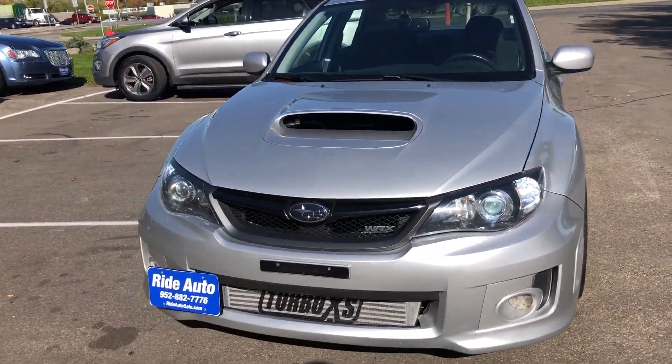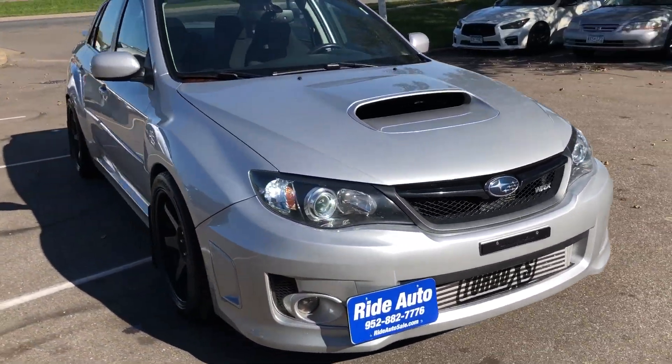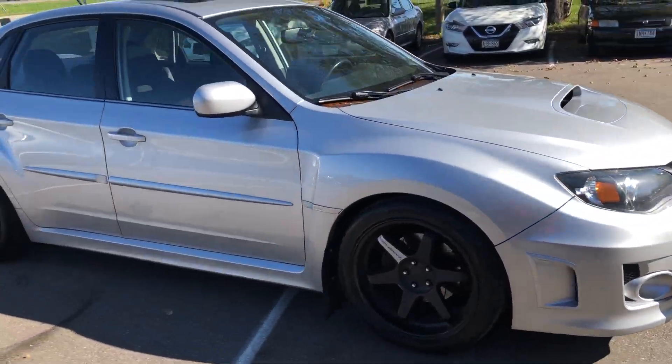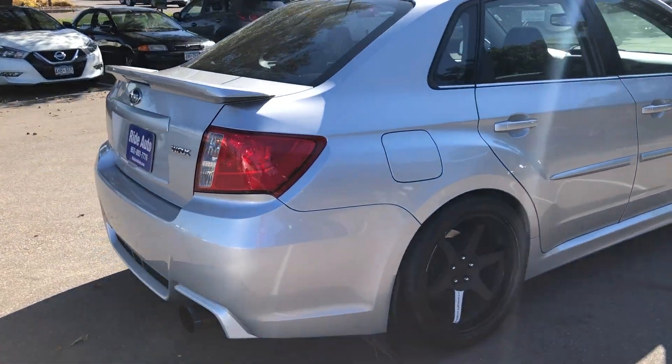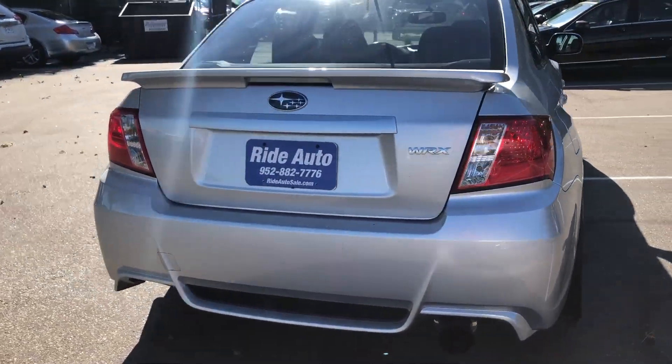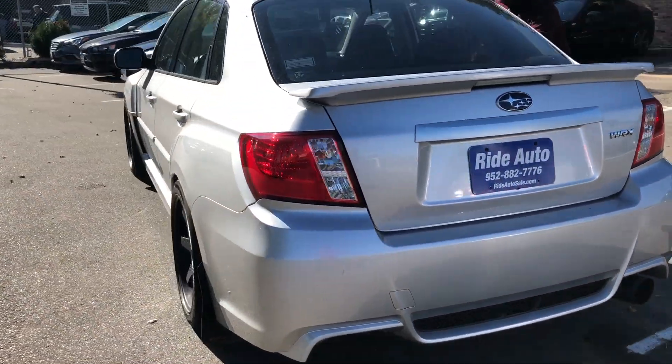Hello, welcome to Ride Auto. We're pleased to bring you this 2011 Subaru Impreza WRX. This is a four-door sedan. It's got the symmetrical all-wheel drive. It's a 2.5 liter turbocharged four-cylinder boxer engine.